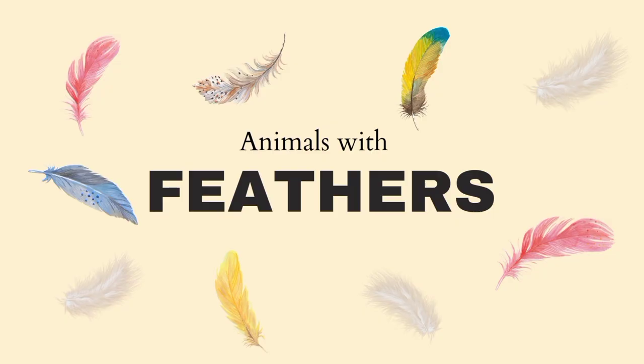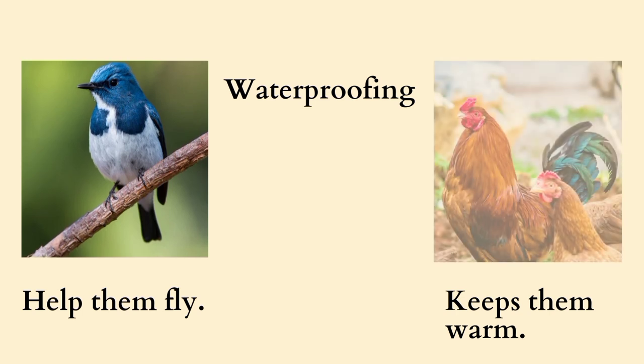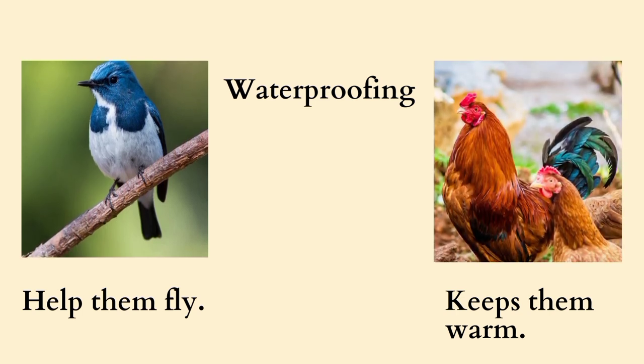There are many animals with feathers on their bodies. Feathers not only help them to fly, but act as a waterproof layer and keep them warm.